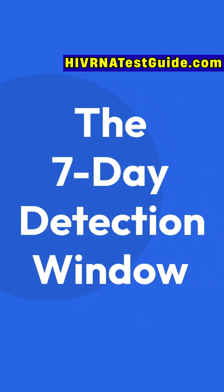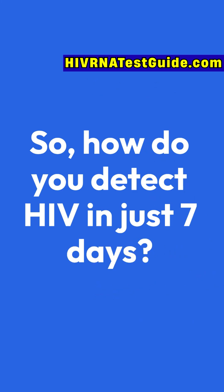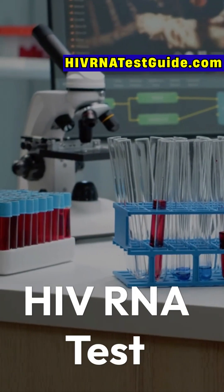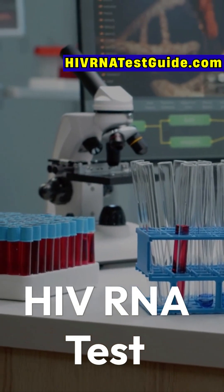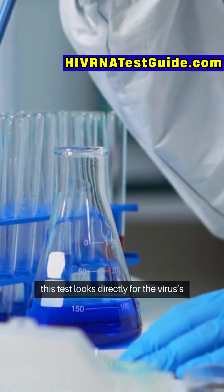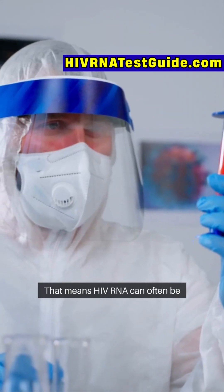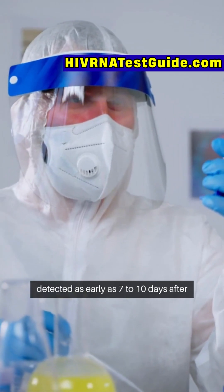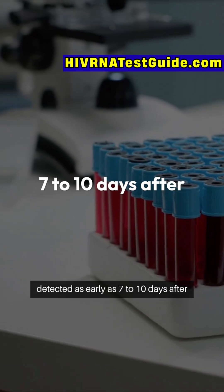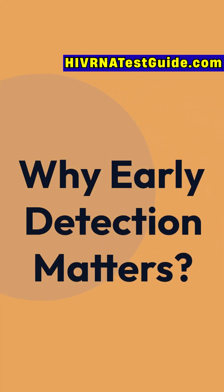So how do you detect HIV in just seven days? That's where the HIV RNA test comes in — one of the most advanced and accurate tests available. Instead of waiting for antibodies, this test looks directly for the virus's genetic material, RNA, in your blood. HIV RNA can often be detected as early as seven to ten days after exposure, sometimes even sooner.